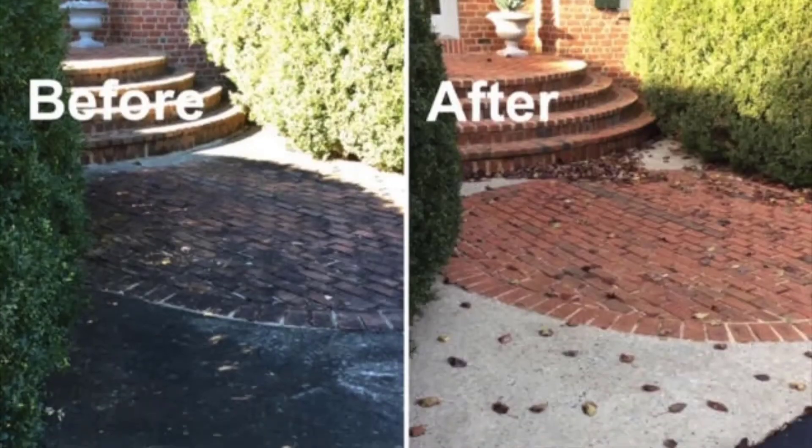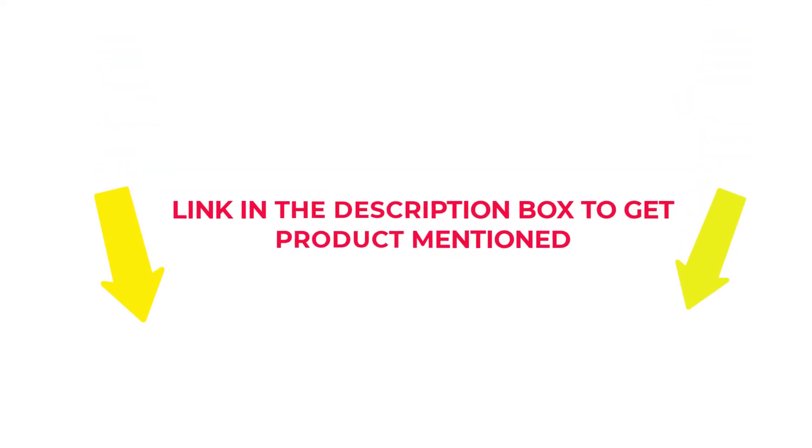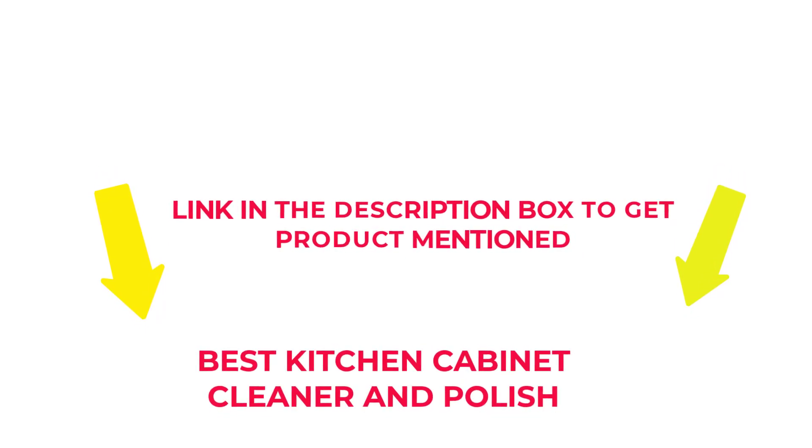I researched comprehensively, read tons of reviews, and compiled a list of the best kitchen cabinet cleaner and polish from reputable brands. After much research, I found these products beneficial for people like you. If you want to know about the price and other information, check my description. So without any further delay, let's jump into the video to watch the best kitchen cabinet cleaner and polish.